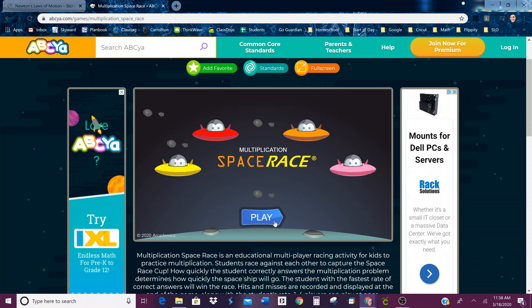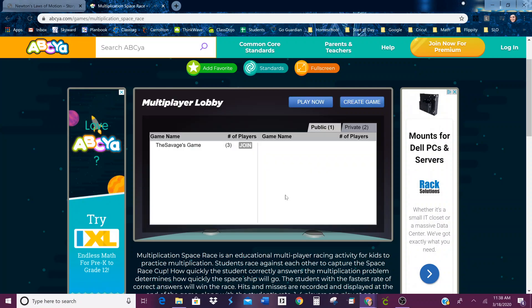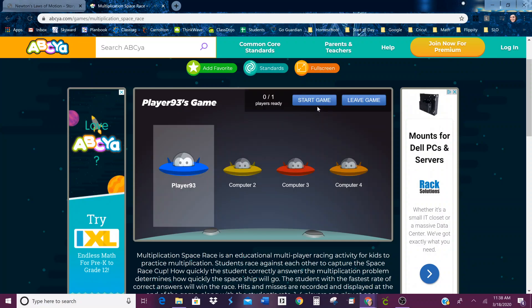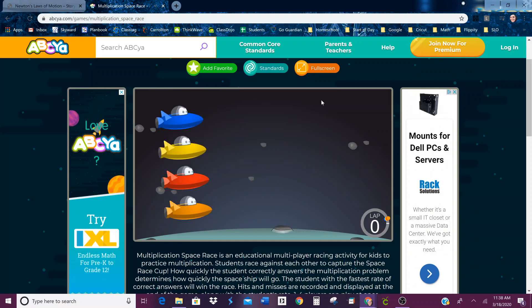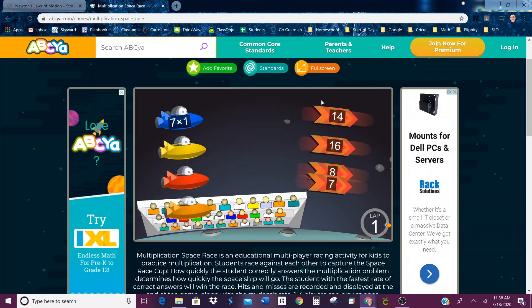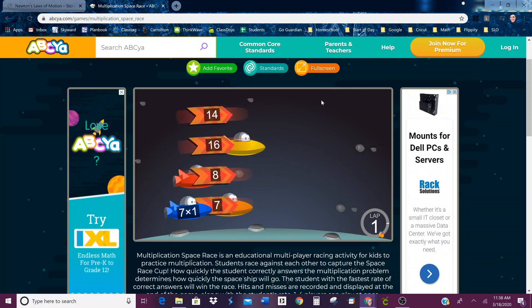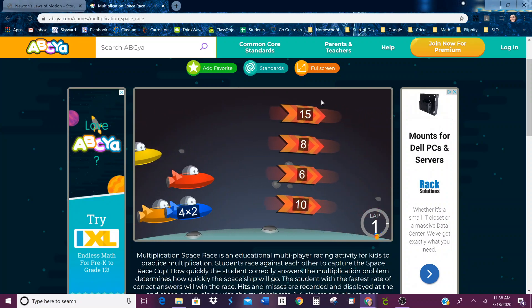You can type in your name if you want, or just leave whatever name they put in, then hit play. You're going to use your arrow keys that point up and down. It's going to give you a problem — seven times one — and you need to get down to the seven, or four times two, get up to the eight.